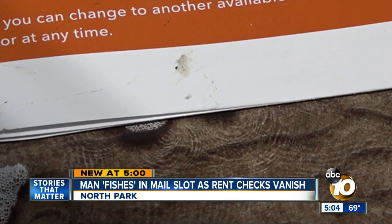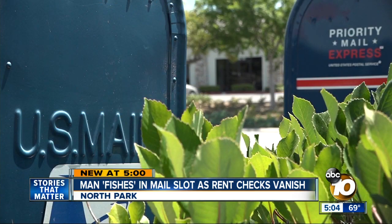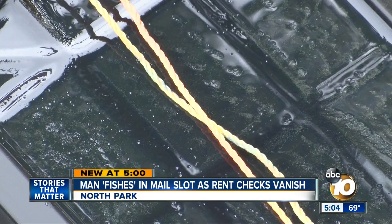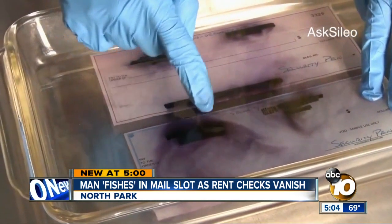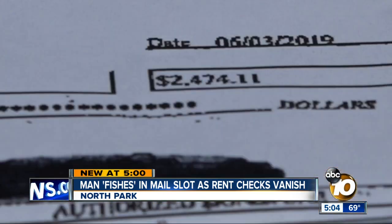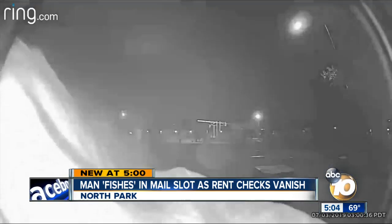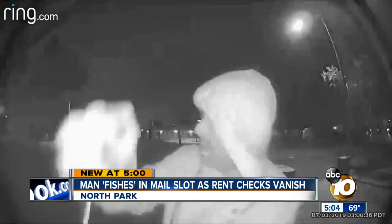As for the sticky substance, it's something we've seen before. In the past year, we've reported on thieves fishing checks with glue traps out of local postal collection boxes, before the ink is washed off with a chemical solution, allowing a thief to fill in the blanks — a concern now shared by anyone with a check at the end of this stick.